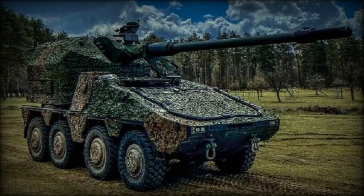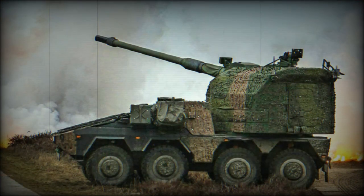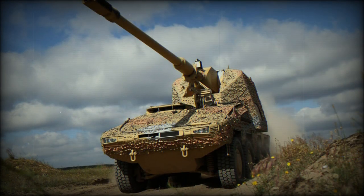The Boxer Remotely Controlled Howitzer, or RCH-155, is a self-propelled artillery system which utilizes an 8x8 chassis of the Boxer armored personnel carrier and a 155 millimeter Artillery Gun Module (AGM). This artillery system was developed by Krauss-Maffei Wegmann as a private venture and was introduced in 2014.